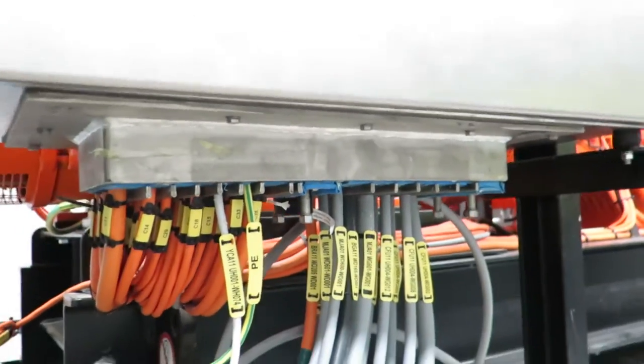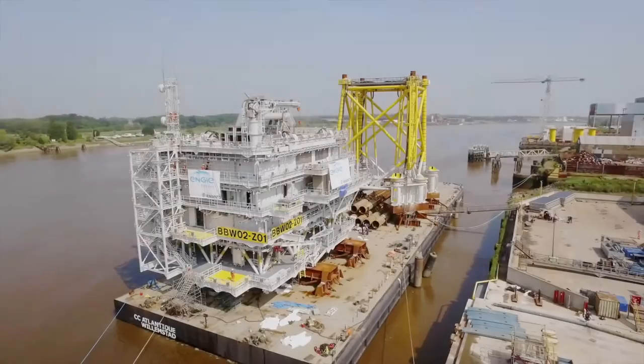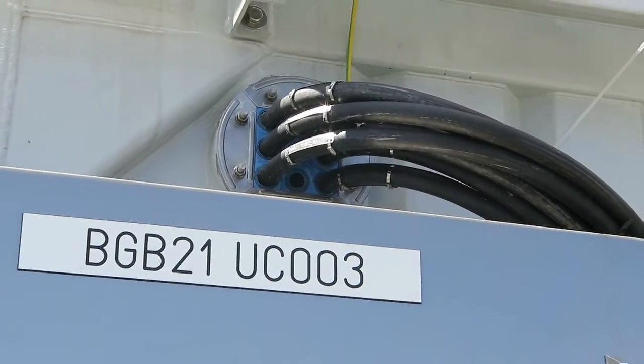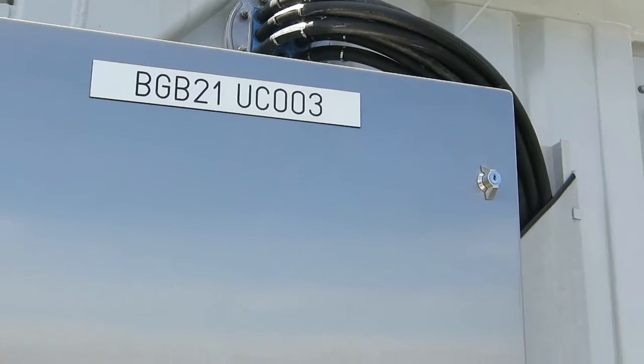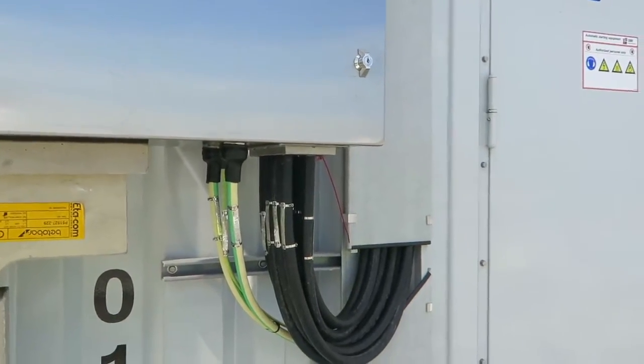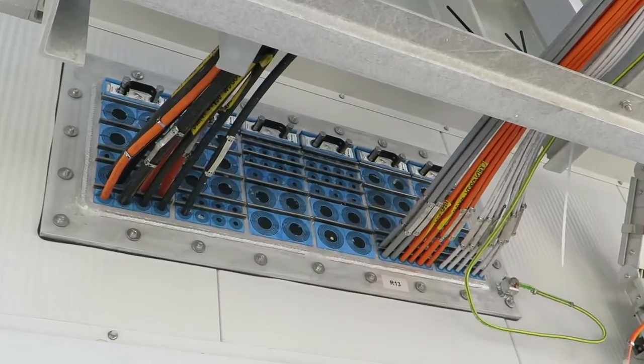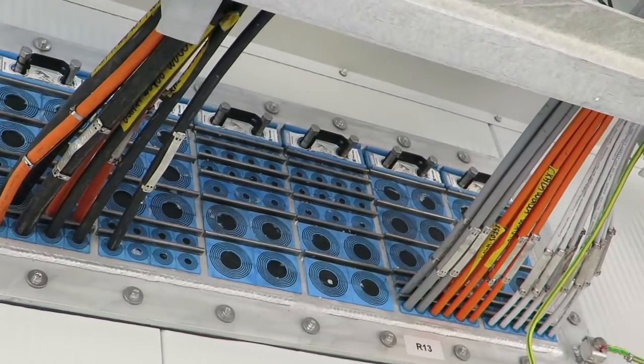The 380 openings are in decks and bulkheads, but you also find Roxtec cable entry seals in the control cabinets. NG Fabricom has prepared for future needs by installing Roxtec transits with 50% spare capacity.